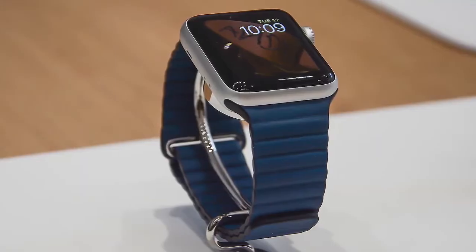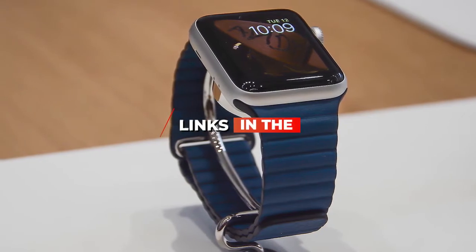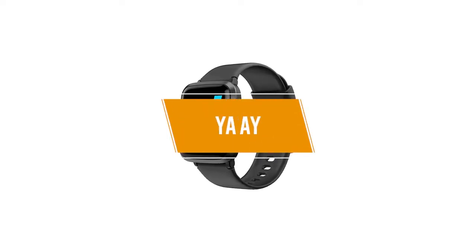If you want more information and updated pricing on the products mentioned, be sure to check the links in the description below. So let's get started with the video. The fifth product on our list is the Yame — our best cheap smartwatch under $75.